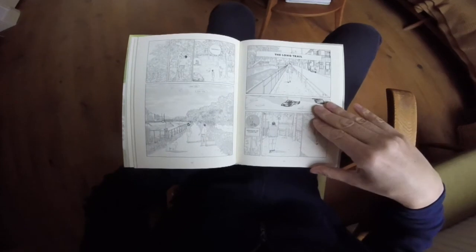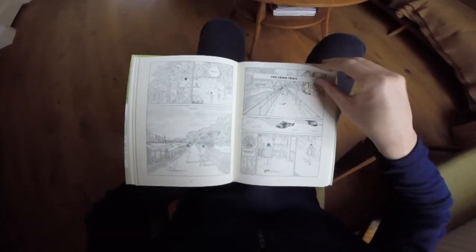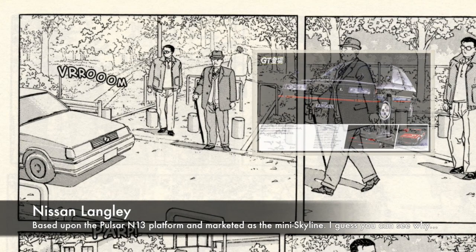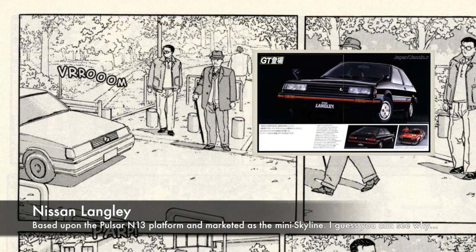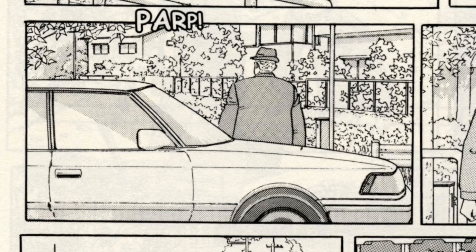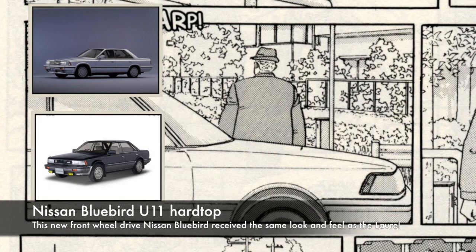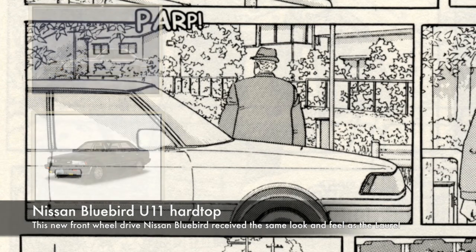Starting off where we left off in the previous episode, in the chapter 'The Long Trail' we have two pages further down a Nissan Langley, based on the M12 platform. Right underneath that we have probably a Nissan Laurel C32 or a Nissan Bluebird U11 hardtop — both look quite similar, but it looks a bit small to be a Laurel, so I would say it's the Bluebird.